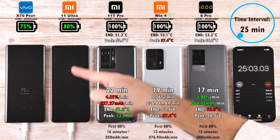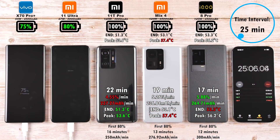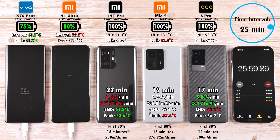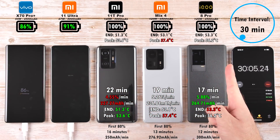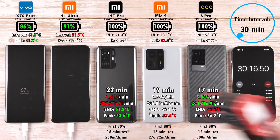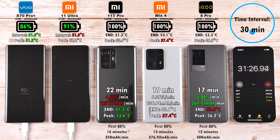After 25 minutes, we have 75% on the Vivo and 80% on the Mi 11 Ultra. It's very strange to see the 67W charging neck and neck with the 55W Vivo, but you've got to bear in mind that the Xiaomi has a larger battery at 5,000mAh versus 4,500mAh. After 30 minutes, 86% on the Vivo and 91% on the Mi 11 Ultra — still a 5% lead — with the Mi 11 Ultra being the hottest and the X70 Pro Plus being the coolest overall in peak temperature.